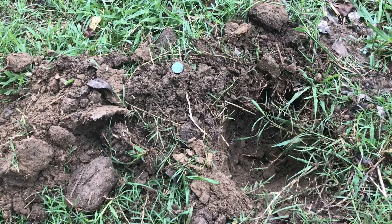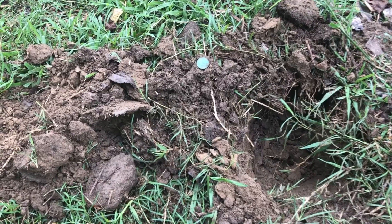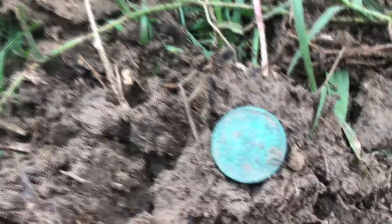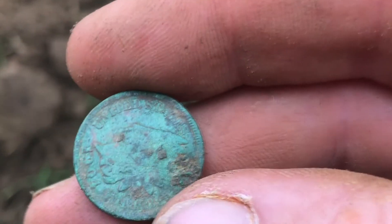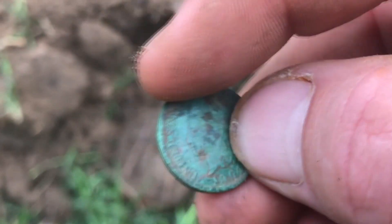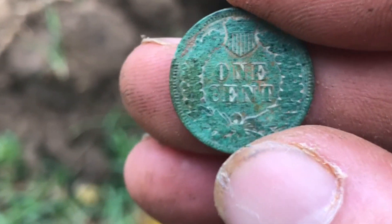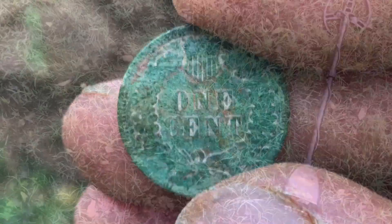I wished I had live-dug this, but it didn't work out that way. I was working a position and down about four inches I found this nice little Indian Head — it's my first Indian. I did get a date off it with the loupe: it's 1904. She's green — I love it. What a beautiful coin. Travis is still killing me, but hey, I'm catching up. We'll keep moving.